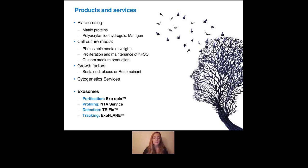So we have different products and services for exosome research. I'm going to talk today about exospin, which is a column-based method for exosome purification. But we also have nanoparticle tracking analysis services, which means that you can purify your exosomes in your lab, then ship them to us on dry ice, and we will do the characterization for you and send you back your report with the raw data within five to ten business days after receiving your samples.